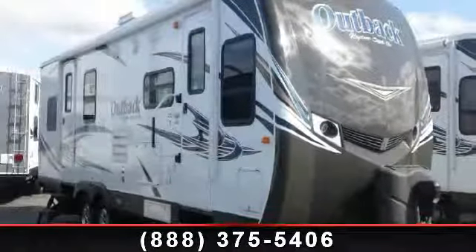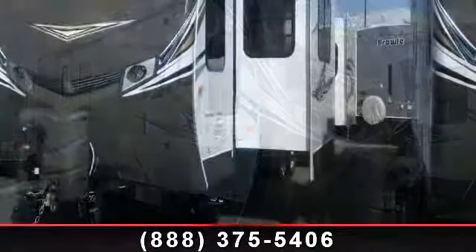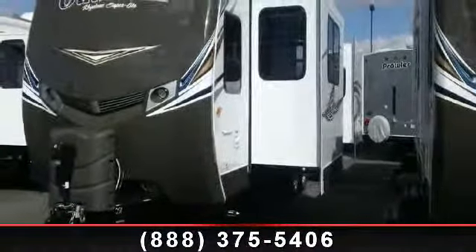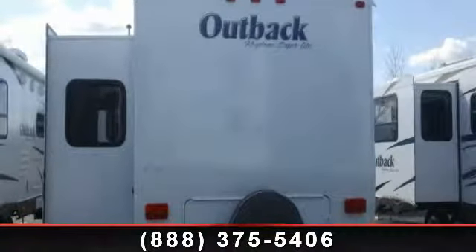Begin an adventure with this 2013 Keystone Outback 260FL. If you are looking for an RV with quality construction and ease of towing, this may be the one. Perfect for vacationing, adventuring, or just relaxing, this travel trailer awaits you.